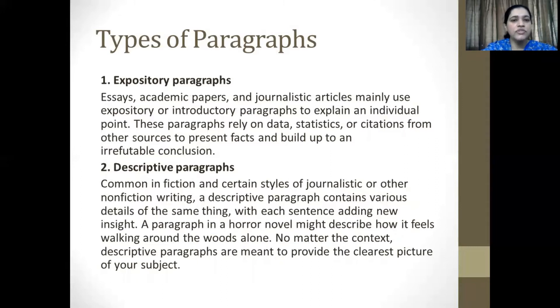The second is descriptive paragraphs. Common in fiction and certain styles of journalistic or other nonfiction writing, a descriptive paragraph contains various details of the same thing, with each sentence adding new insight. A paragraph in a horror novel, for example, might describe how it feels to walk around the woods alone. No matter the context, descriptive paragraphs are meant to provide the clearest picture for your subjects.